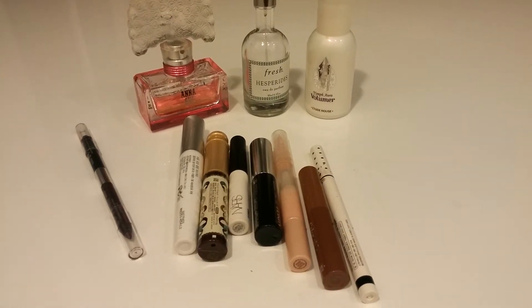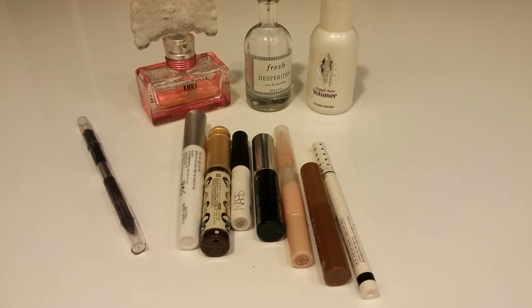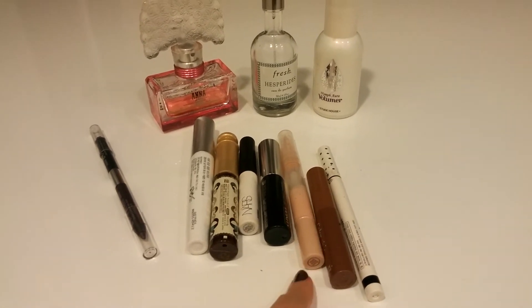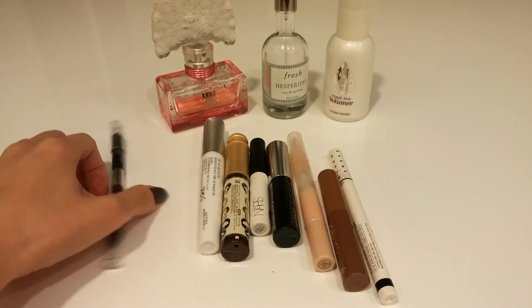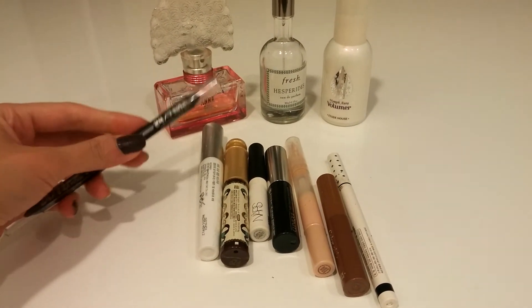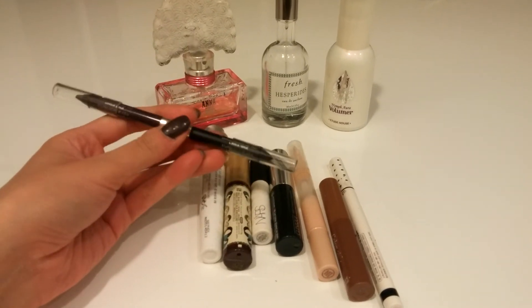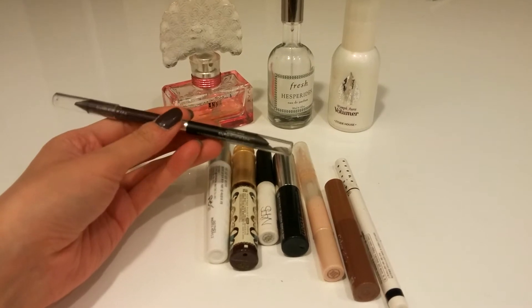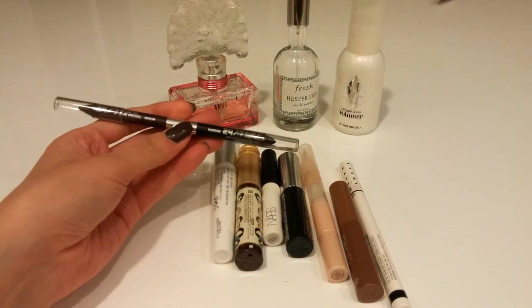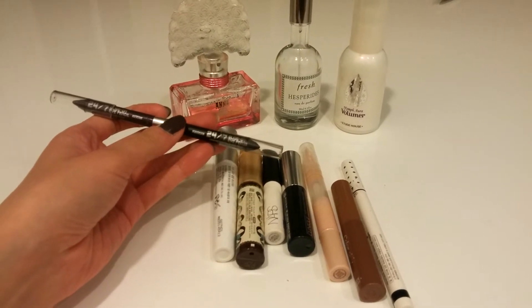Hi, this is the intro for my Project 10 Pan and I have 11 products because this concealer and this perfume are almost finished. I thought I could add a pencil here, but I don't think I can finish this pencil in the time span I'm setting, which is 3 months long.